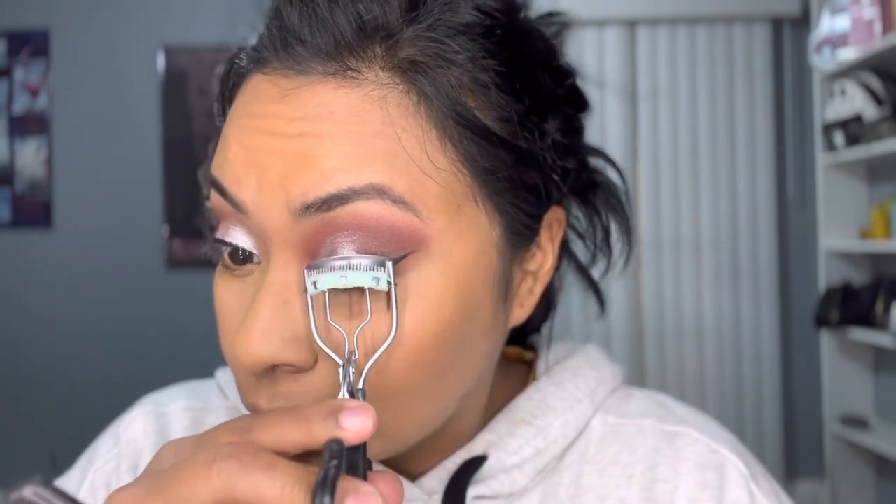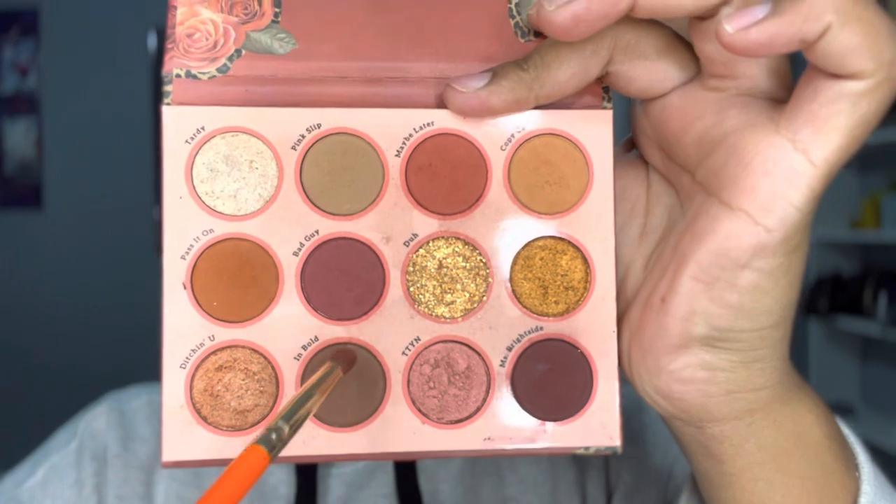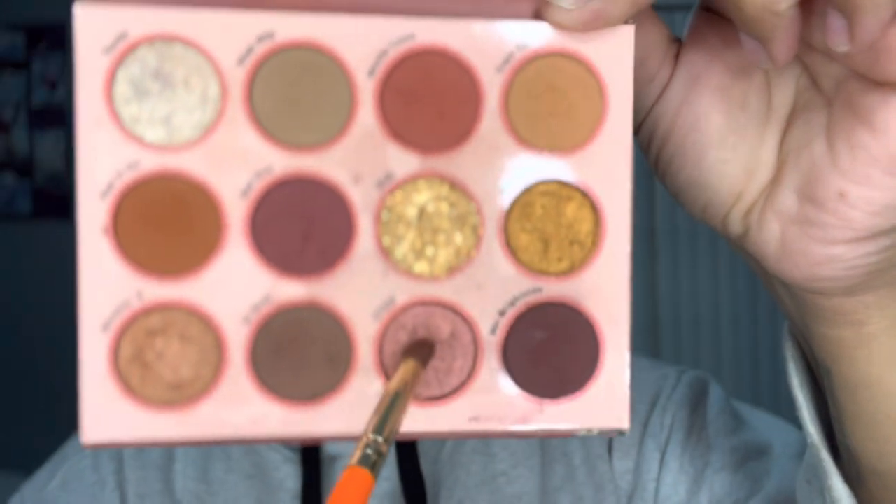Back to the makeup — here I'm doing my contour. Now I'm going to be using these beautiful Ioni lashes. Quickly curling my lashes and adding some mascara. For the bottom lashes I'm mixing two colors to get a darker brown and darker burgundy, and applying that on the bottom lash line.